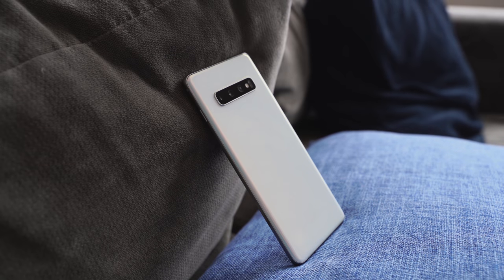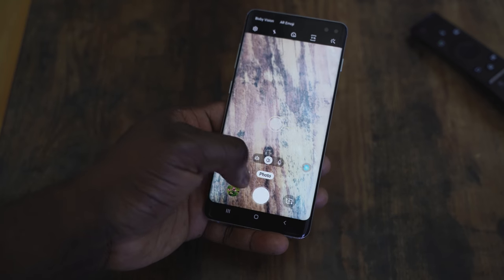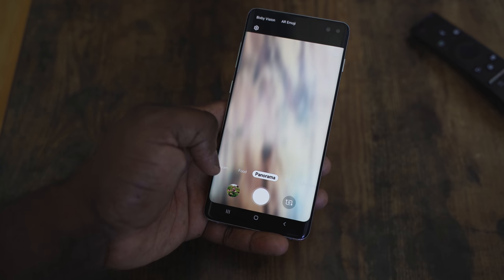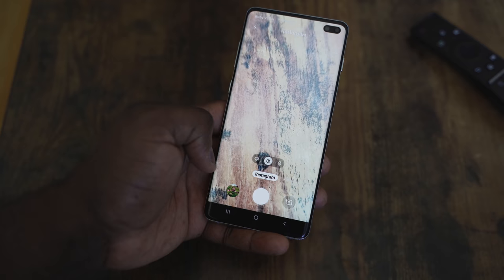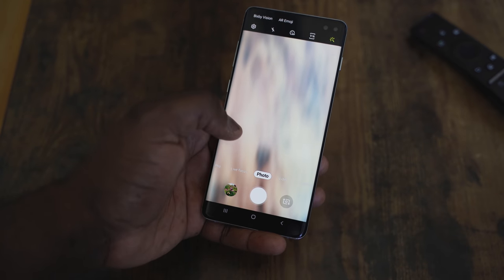There's a triple camera setup at the back. I like the camera, but I don't love it. Samsung cameras have taken a slight step back. To me, it ranks third after the Huawei P30 Pro and the Pixel 3. In terms of video on Android, though, I think it's the best — you've got Steady Video, which keeps 1080p footage almost virtually shake-free. I've done a video comparing that to the iPhone, which you can check out.